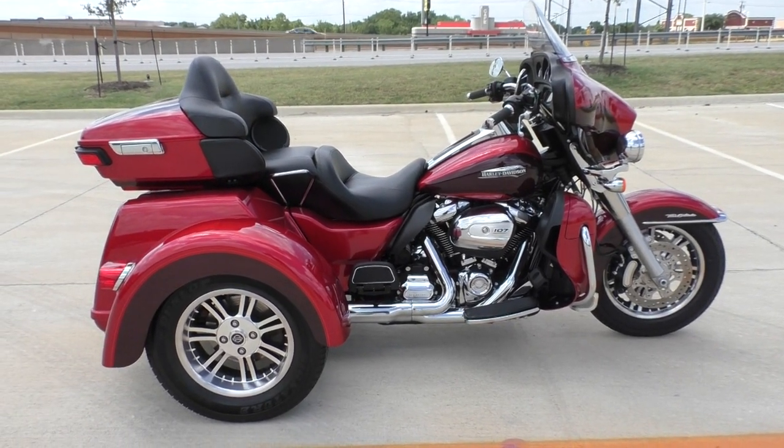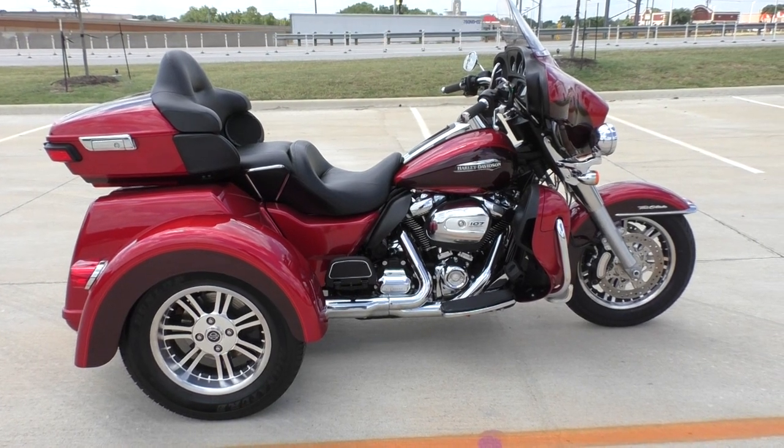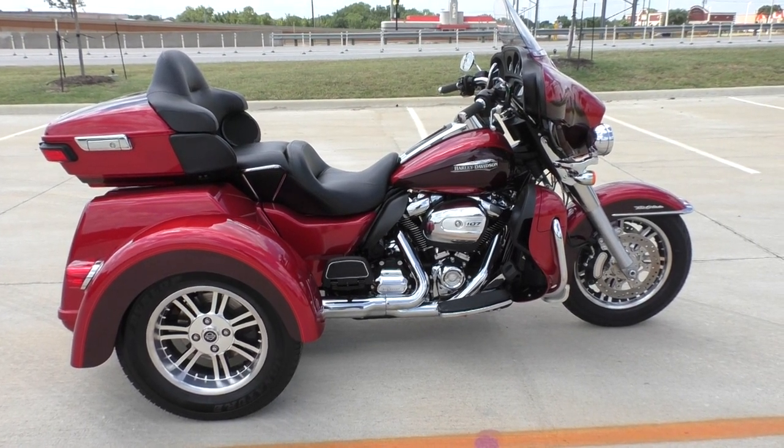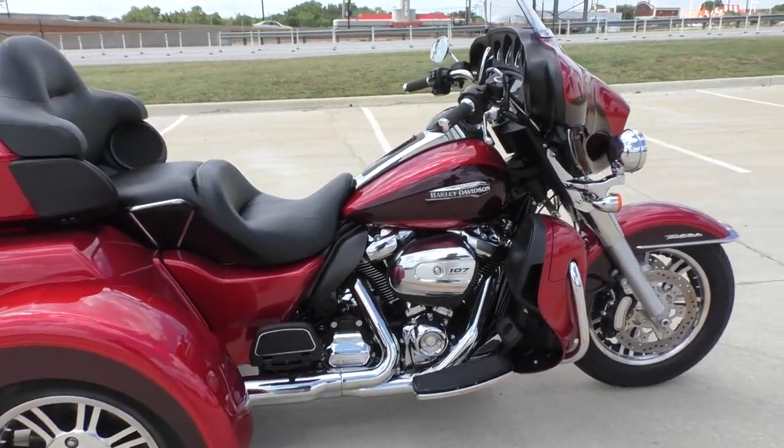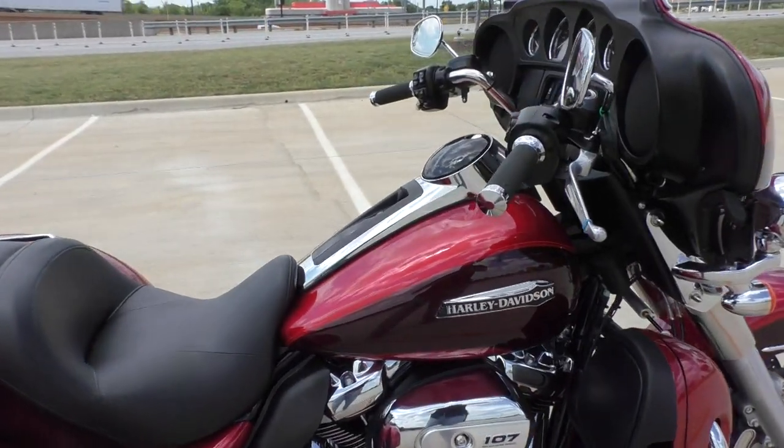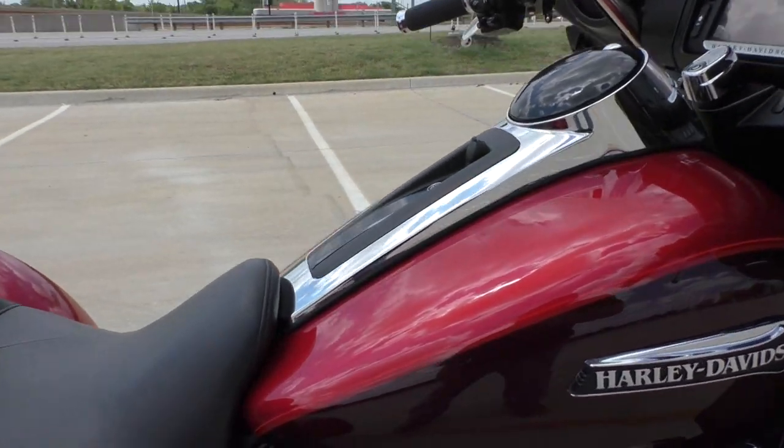It's been through our 32-point pre-delivery inspection. We test rode it, made sure everything was working correctly, and gave it a professional detail. This one's got the Wicked Red and Twisted Cherry paints.